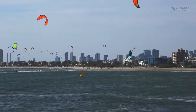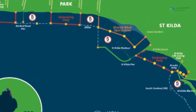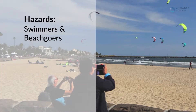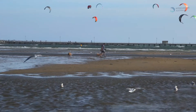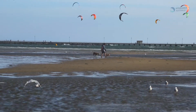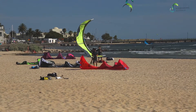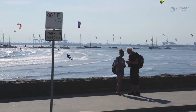At St Kilda there is a dedicated shared wind sports area. Make sure you are familiar with where is suitable to kite. The beach is very popular with the general public for swimming, sunbathing and dog walking. Always launch and land kites downwind of other people and stay in control at all times. A good guide to follow is to leave two line lengths between yourself and other beach users.